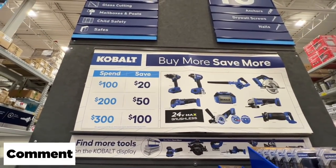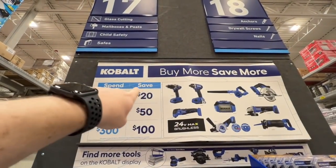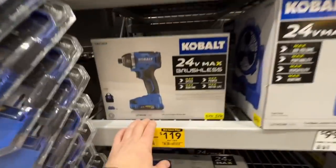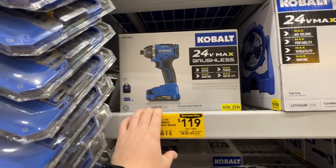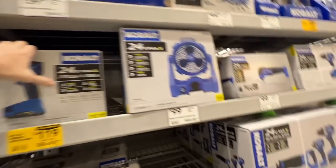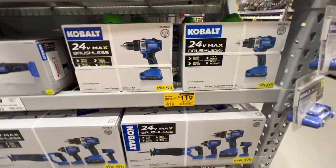The Cobalt Buy More Save More deal: spend $100, save $20; spend $200, save $50; spend $300, save $100. For example, this brushless impact driver kit is marked down to $119 — take another $20 off, so it's $99 for the kit. Same with their drill driver kit — $99. Pretty good deal.